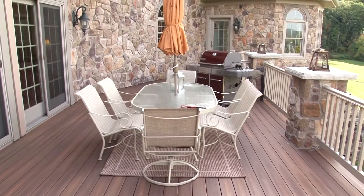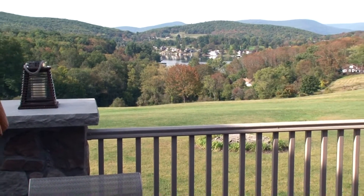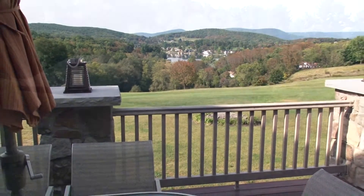Let's take a look at this wonderful Trex deck at the rear of the home. What a great spot to entertain your family and friends in front of one of the best lake and mountain views around. It just doesn't get any better than this.